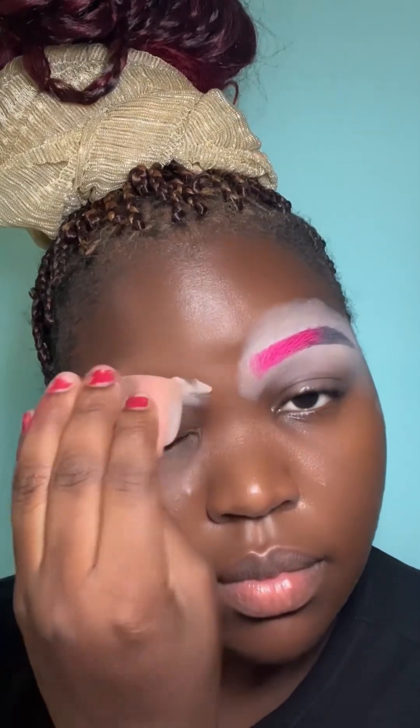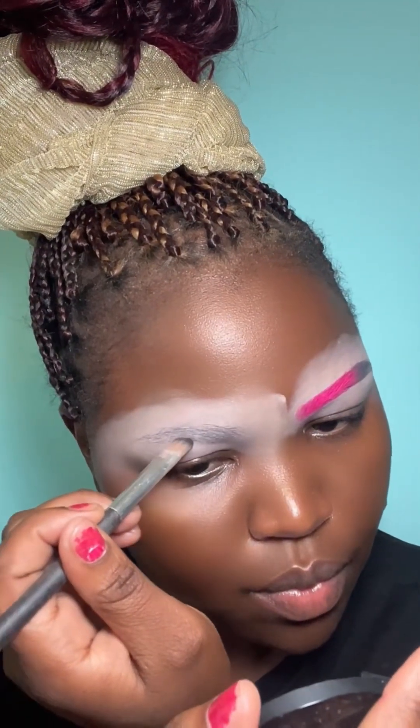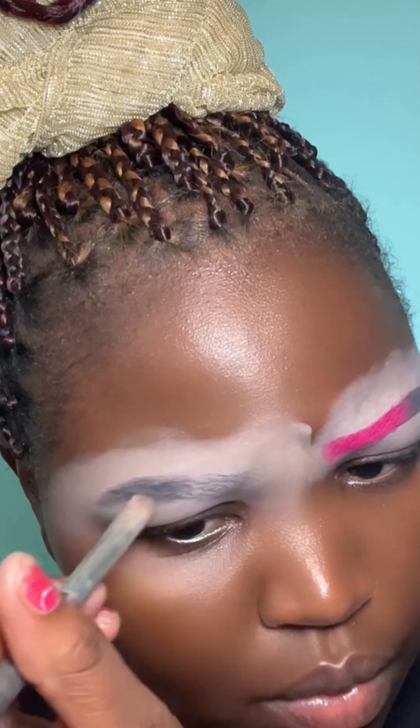What's up guys, welcome back to my channel, it's Linda. Thank you so much for sticking around. Today I decided to do a full makeup video, a full glam video.